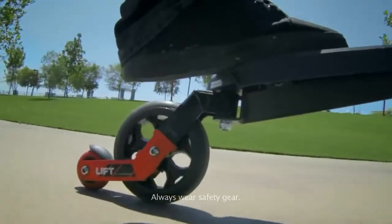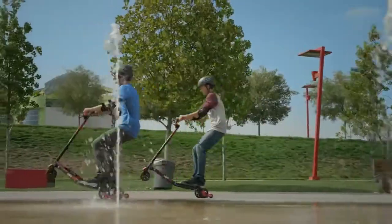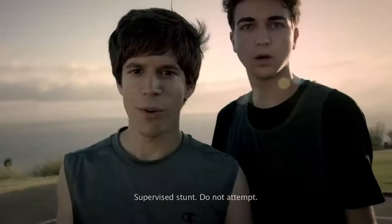Or take fun to a new level for the older kids with the Y-Flicker Lift! With its free-turning handlebars, 360 spins, carving and drifting action, its revolutionary rear-wheel design lets you pop wheelies forward and even sideways.